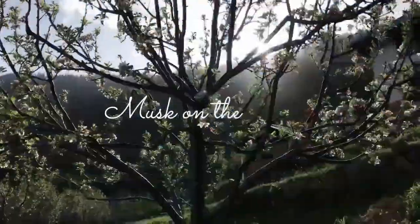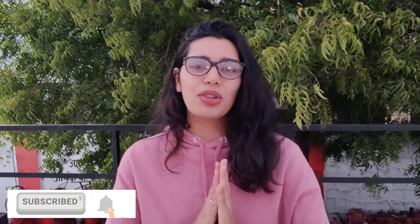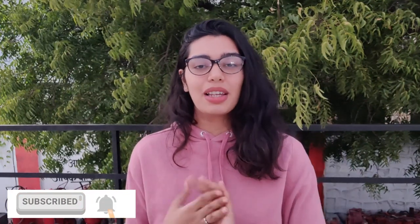Hey you guys, welcome or welcome back to my channel. I'm Kasturi and you're watching Musk on the Moon. I know everyone must be really busy in preparation of Diwali, but I just wanted to check in and share some things with you guys that can help you make your Diwali more sustainable, keeping in mind the environment and our nature. Without taking much of your time, let's get into the video.